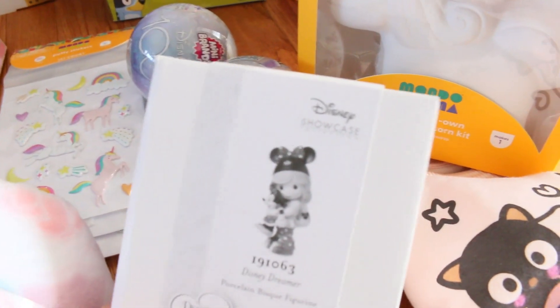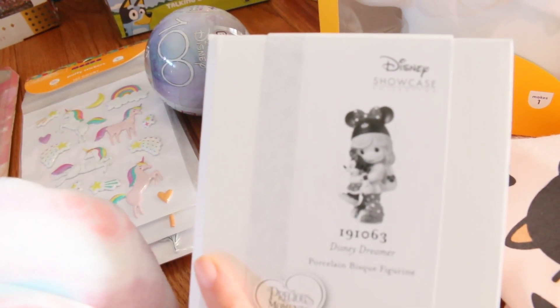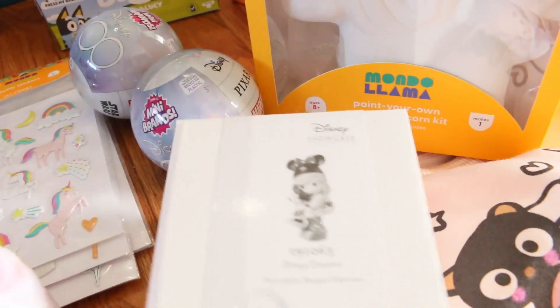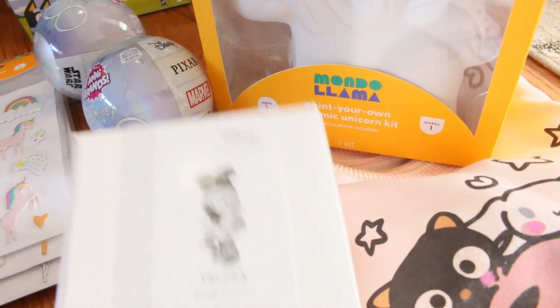I love Precious Moments — I've always loved them since I was a kid. Since she was born I've been getting her something almost every year. She actually had this one before but it fell off the shelf and broke, and she was very upset, started crying. I tried to glue it back but we just couldn't. So I think she would be very happy to see that Santa brought her another one. It's black and red and colorful — a little girl with Minnie Mouse ears holding a Minnie Mouse doll.